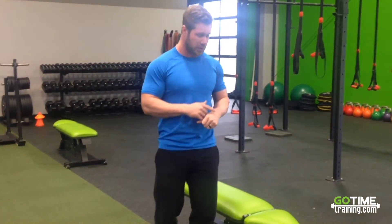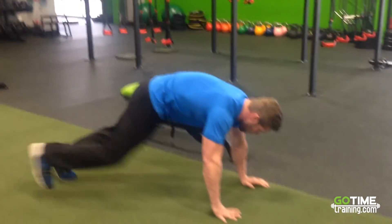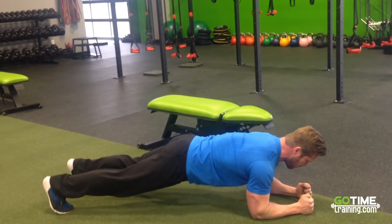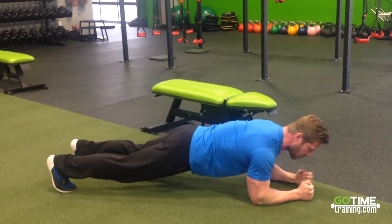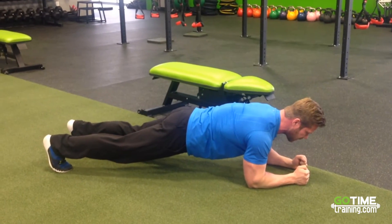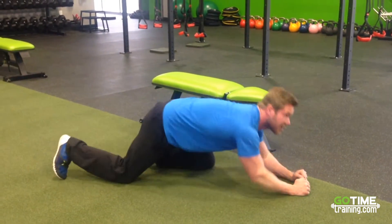Speaking of core, let's go into a full plank. As we sit over our desk, we end up slouching and don't activate our deep core muscles. This is a good way to keep those activated and strong throughout the day. Go down to a low plank on your forearms, feet about hip-width apart, belly button drawn in to your spine to activate the core, and squeeze those glutes. I can only hold that for about 10 seconds.